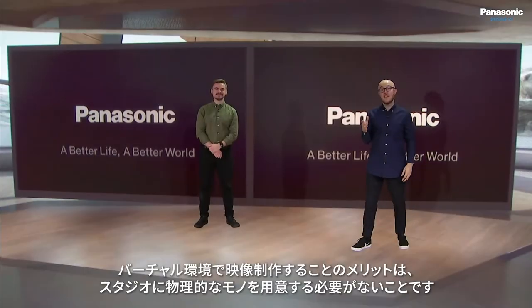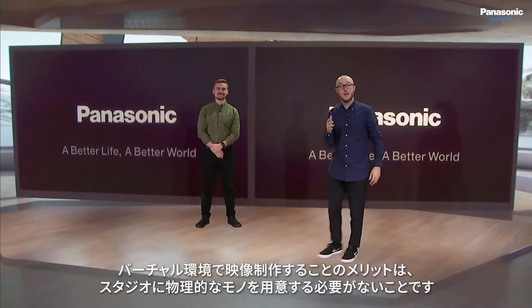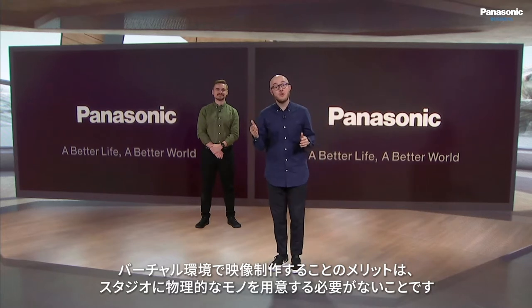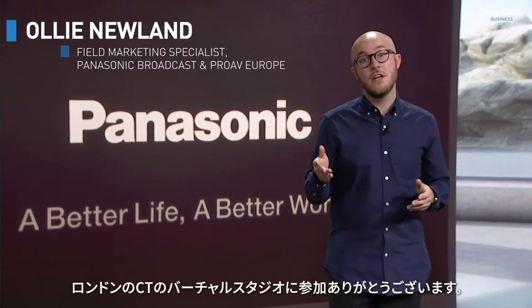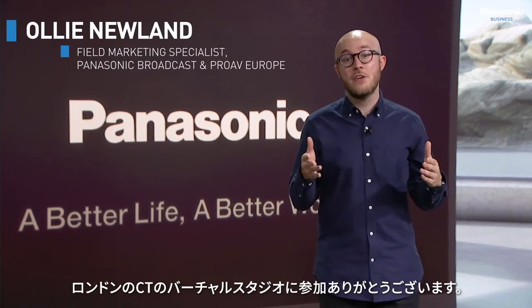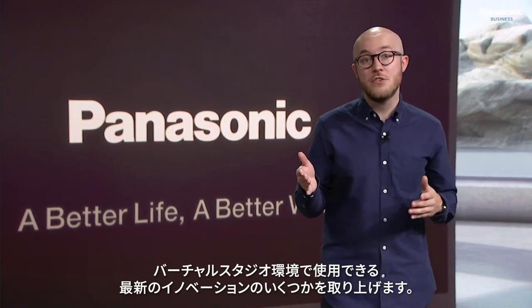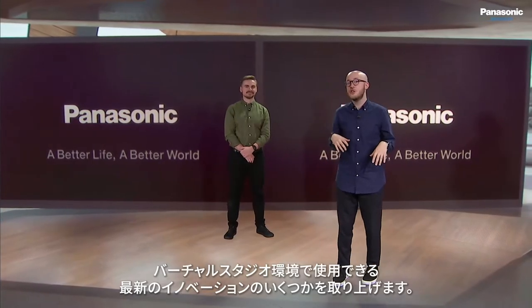The fantastic thing about working within virtual environments is that we don't even need to have the physical products here in the studio with us. My name is Oli Newland and in this episode of our Panasonic Live series we'll be covering some of our latest innovations that can be used within a virtual studio environment.